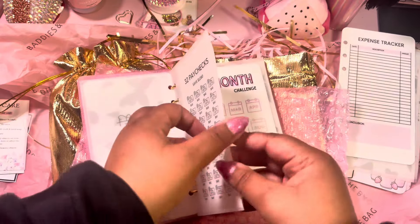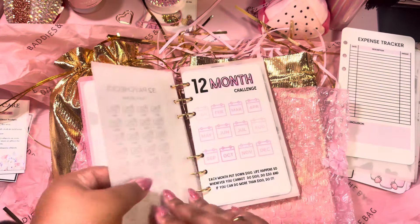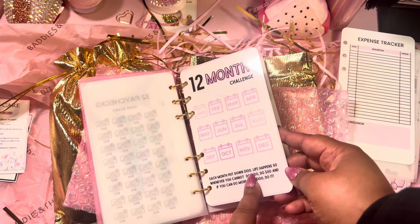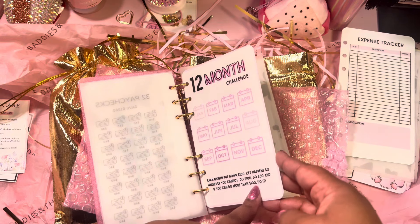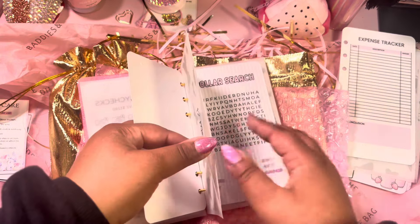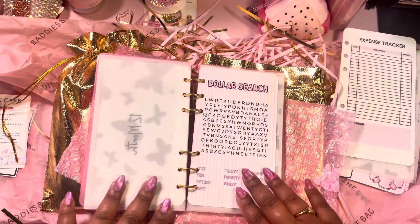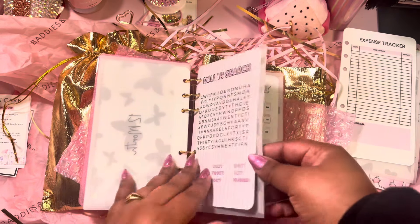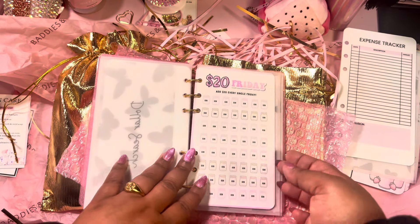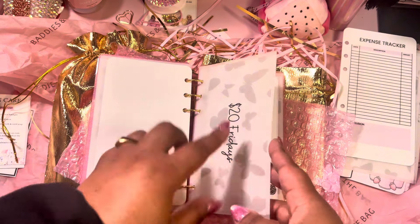It comes with 32 paychecks and envelopes too. You have your 12-month challenge — each month put down $100. Life happens, so whenever you cannot do $100 do $50, and if you can do more than $100, do it. It also comes with a dollar search — I love that — and a $20 Friday challenge where you add $20 every single Friday, with an envelope for that too.